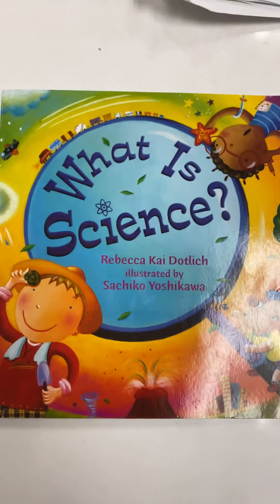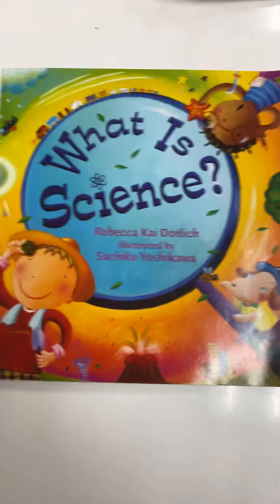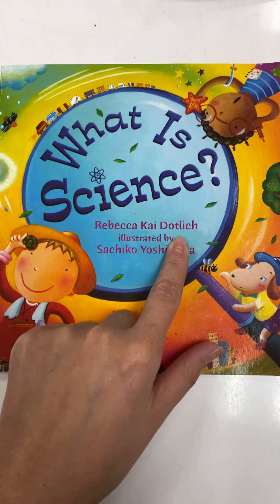Now we're going to be reading a different story today. This week we're talking about scientists. One thing we're going to look at and ask ourselves is: what are different things that scientists study? So let's go ahead, and as we're reading this story, we're going to make a list together of the different things that scientists study.